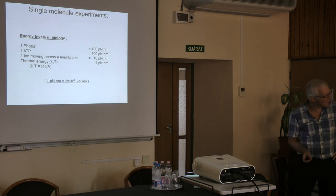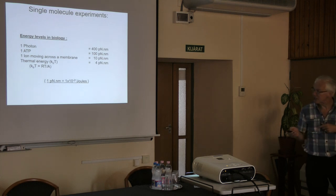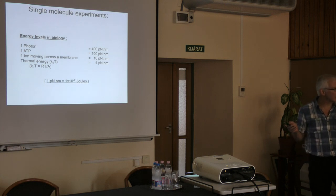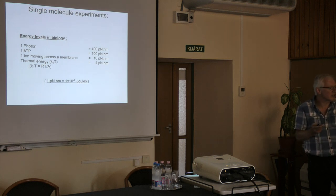Question from the audience: how big a movement requires this energy for an ion? The answer is that for a singly charged ion moving across a potential gradient, the energy is essentially QV — the charge times the potential difference. These values are for a unitary charge and a typical membrane potential of 60 millivolts.